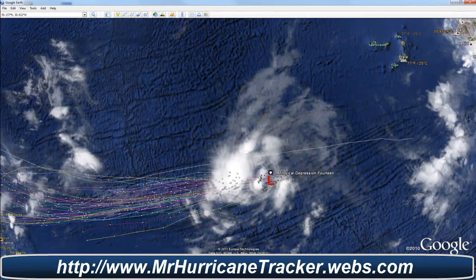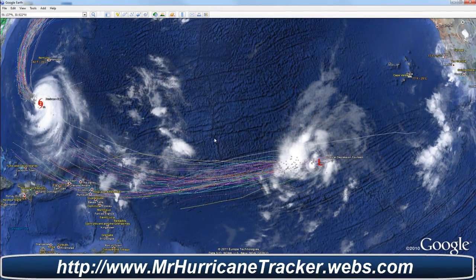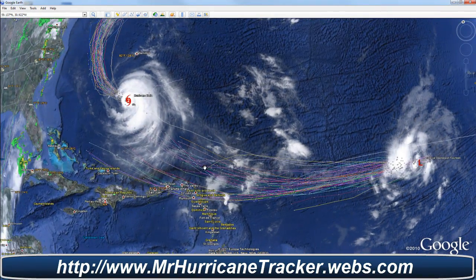Right now we have a new tropical depression, which is 14, and we'll have to watch this one real close, because if you take a look at the path on the spaghetti models and on MrHurricanetracker, it looks like this storm will take a similar path to Hurricane Irene.